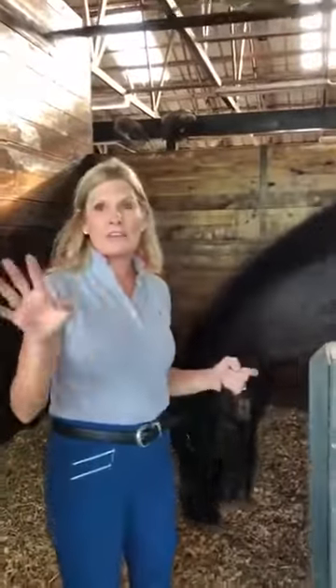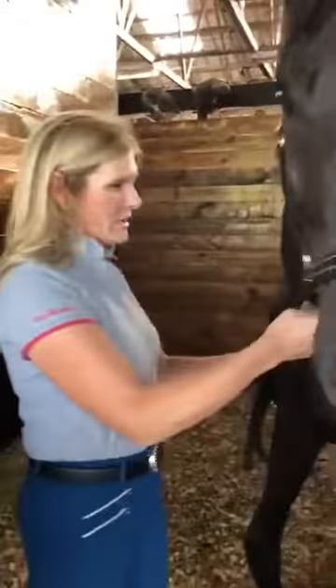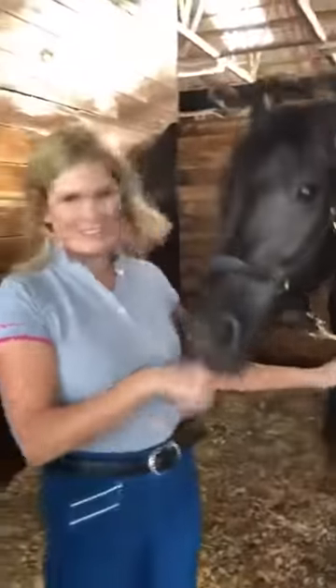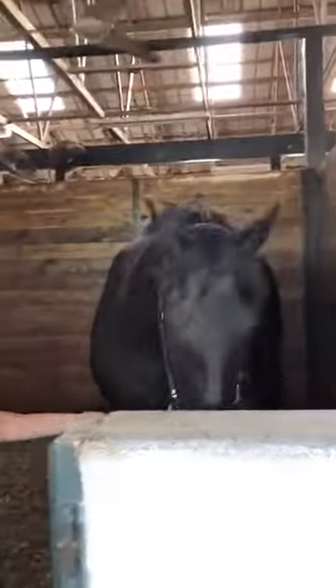No — never. He has not had one scratch. He comes out every morning raring to go. Sometimes, as you can see, he's really raring to go — he wants me to take him out. This is the time of the evening I normally take him out for a little bit of grass, so he's like, okay, let's go!